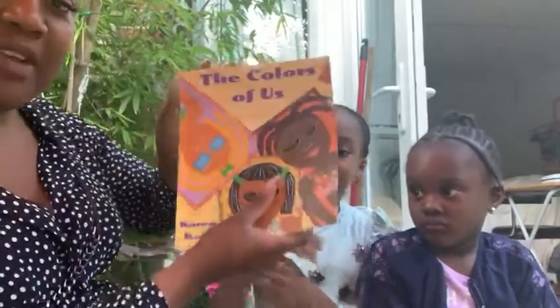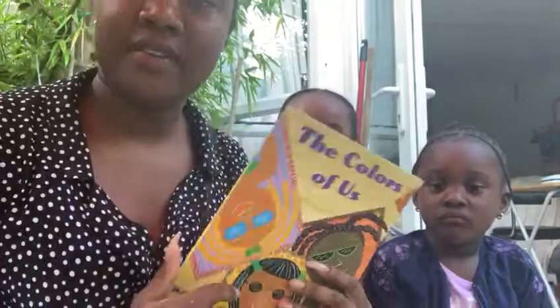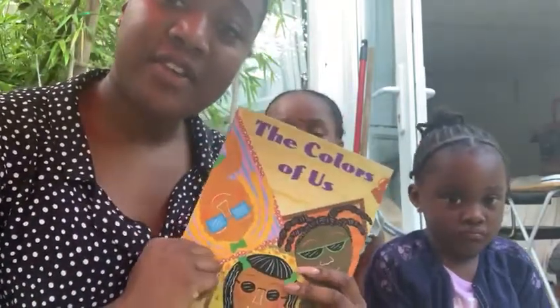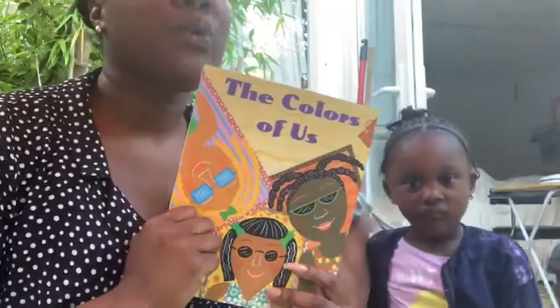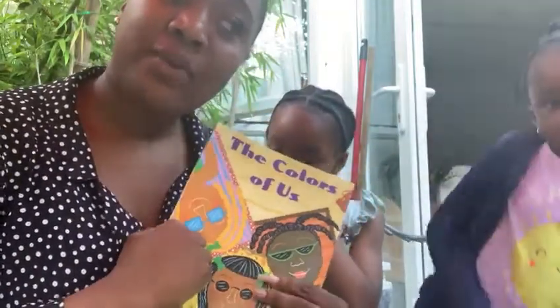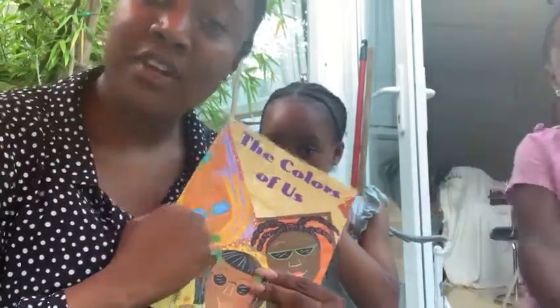I really hope you guys enjoyed that book, especially with the Black Lives Matter movement that's going on at the moment. It's nice to know that we all have different colours, we all have different shades, but we are all one and we should be happy and make sure that we value each other.